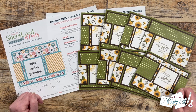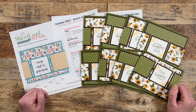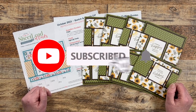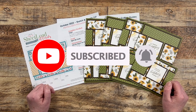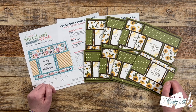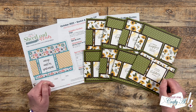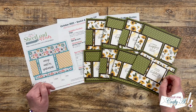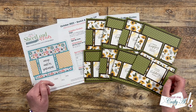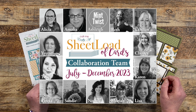Thank you so much for stopping by today. If this is your first time to my channel, I hope that by the end of this video you'll be inspired to click that subscribe button below and ring the bell for notifications. If you're already a subscriber and regular viewer, welcome back — I'm so glad you're here. On the second of the month I share my process video using the newest Sheet Load of Cards, and my team of collaborators joins me and shares their sets using the month's printable.